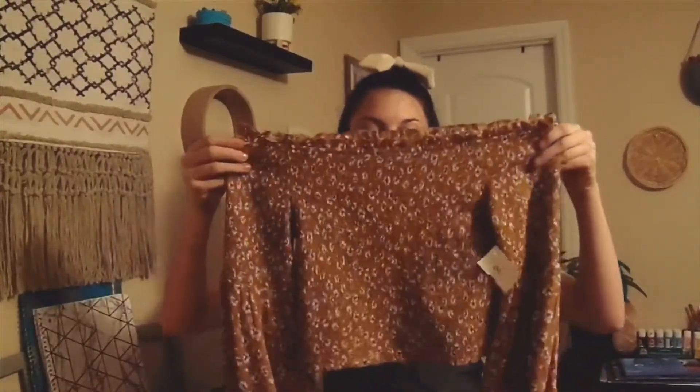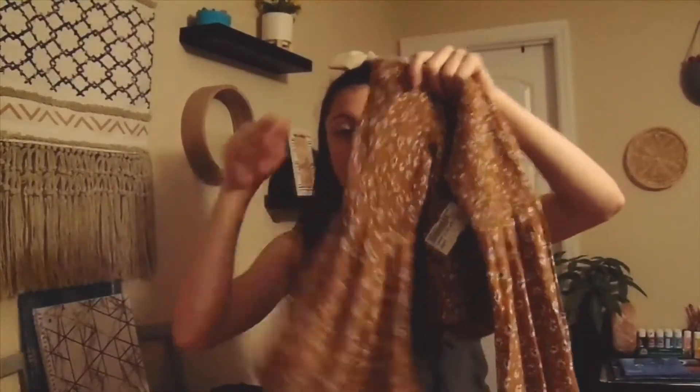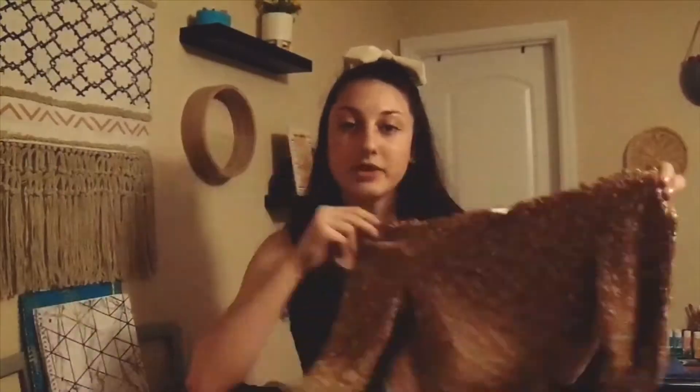The next top I got is so cute — it is this little off-the-shoulder top, and these sleeves are definitely what got me. They are so flowy and adorable, and I just love this pattern and the colors. They're perfect for fall.